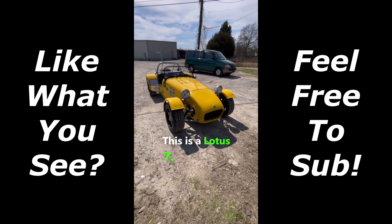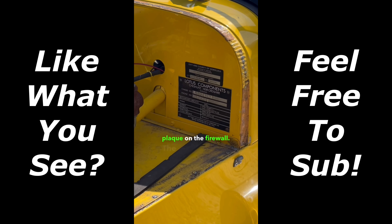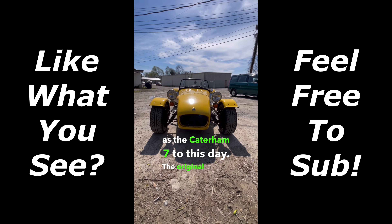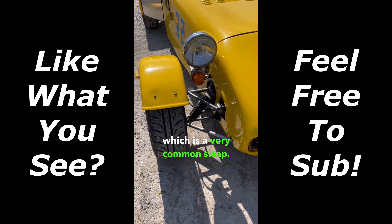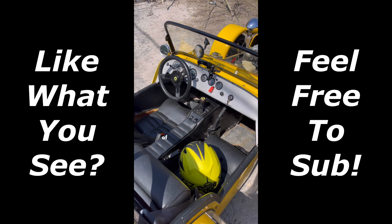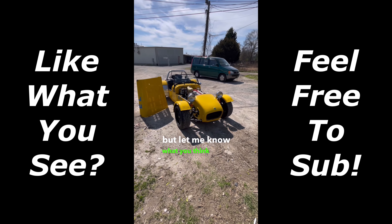This is a Lotus 7 — it's essentially a race car you can drive on the road, and yes, this is a legitimate Lotus. Take a look at the plaque on the firewall. The Lotus 7 is still produced by Caterham as the Caterham 7 to this day. The original engine has been replaced with one out of a Mazda Miata, which is a very common swap. The interior on the 7 is very bare bones, and due to its lack of pretty much everything, this thing only weighs 1,100 pounds. I've wanted one of these things since I was a kid — let me know what you think about it.